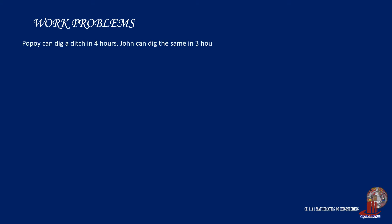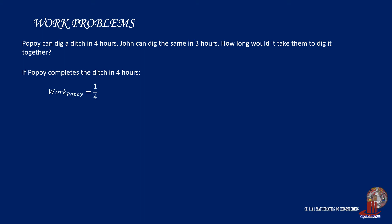Popeye can dig a ditch in four hours. John can dig the same in three hours. How long would it take them to dig it together? If Popeye completes the ditch in four hours, the work he has done can be computed as the project or the outcome over four hours. Let's consider this equation 1.